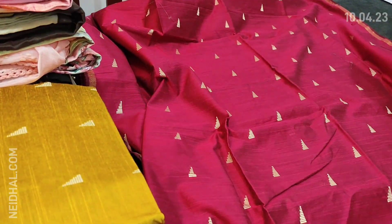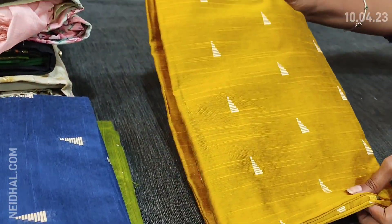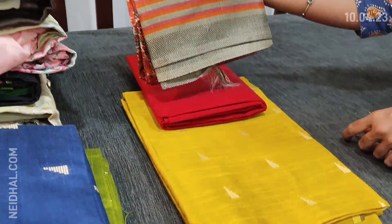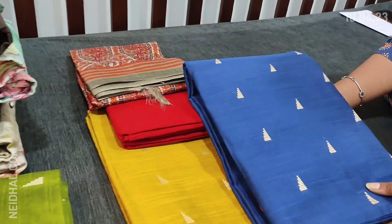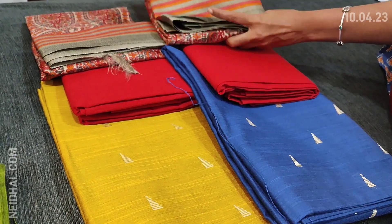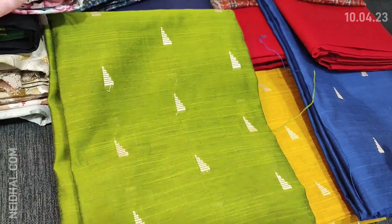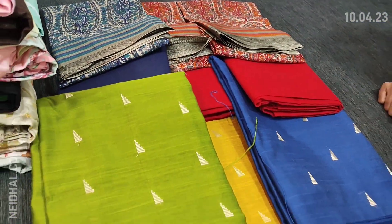The next color is golden yellow with reddish maroon combination, with matching paisley print dupatta. The third color is blue with reddish maroon, and for the fourth color we have mossy green. Pink and green are paired with blue combination, yellow and blue are paired with maroon combination. These sets are priced at 1049.